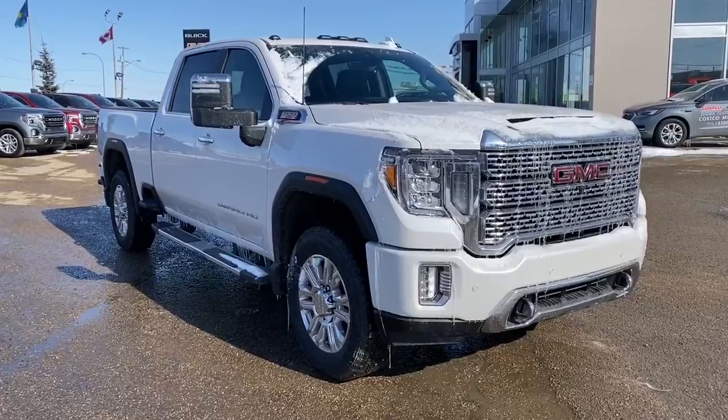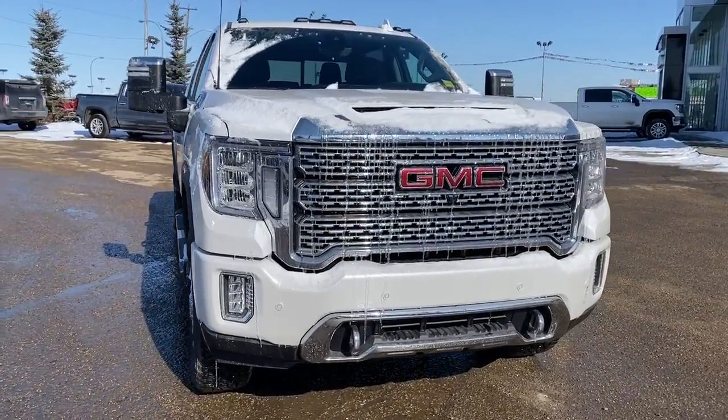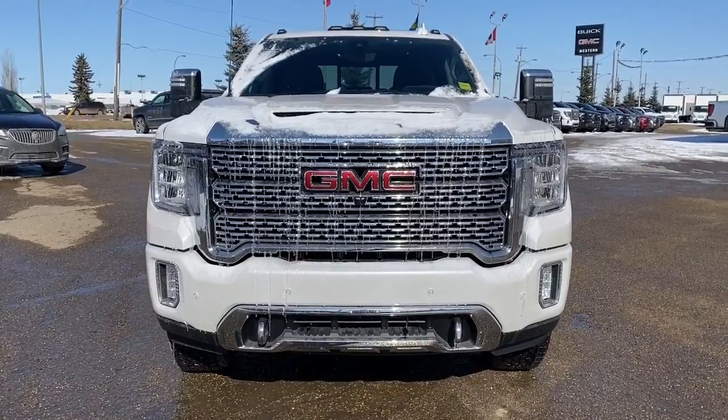So come take a look at the 2020 GMC Sierra 2500 Denali HD today, or you can visit us online anytime, anywhere at westerngmcbuick.com.